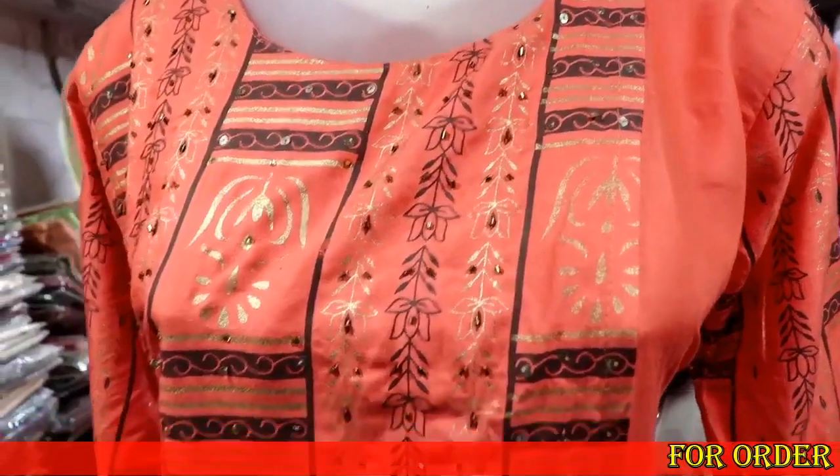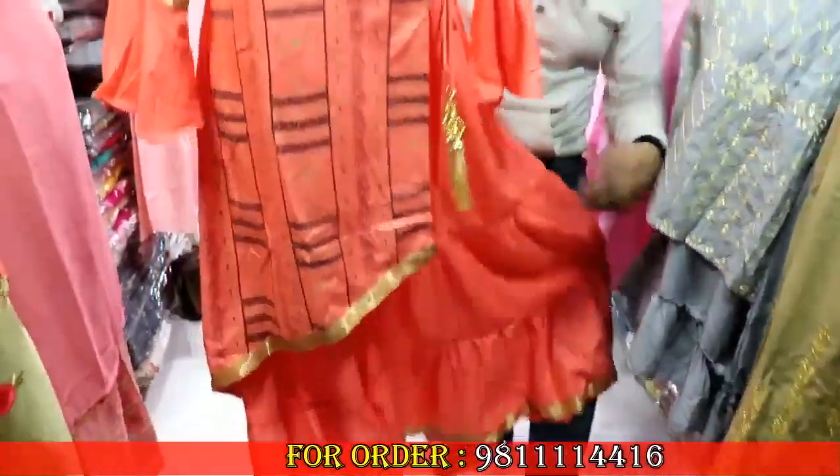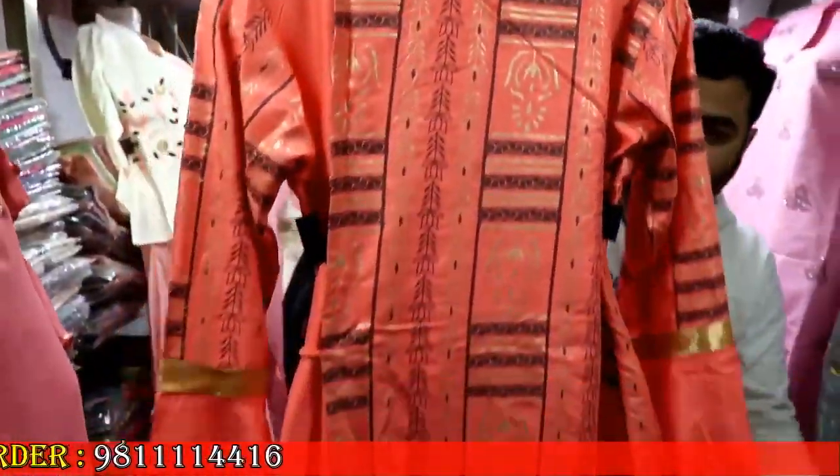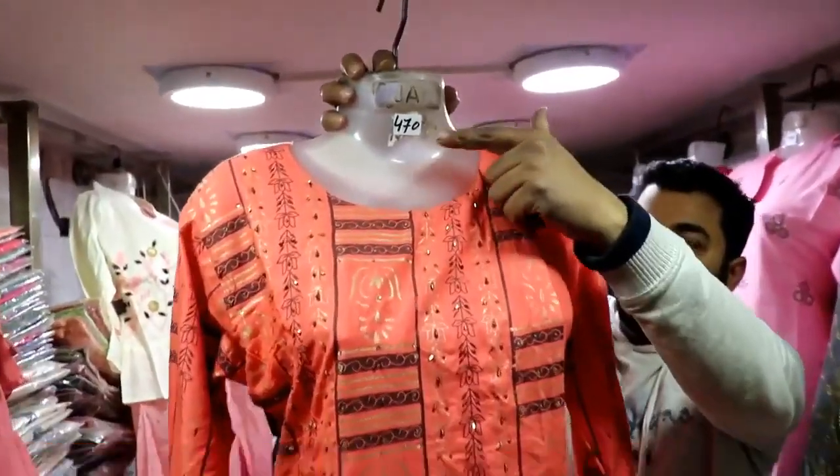You can see another variety — in rion fabric with a double pair. You can see all the printed work on the double pair. The back is also printed. When you talk about the sleeves, it's a frill bag sleeve. The range is 470 rupees.